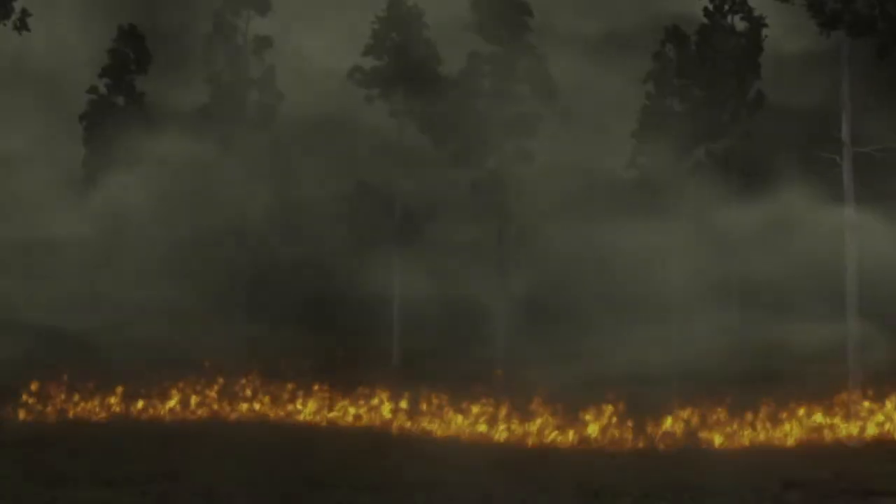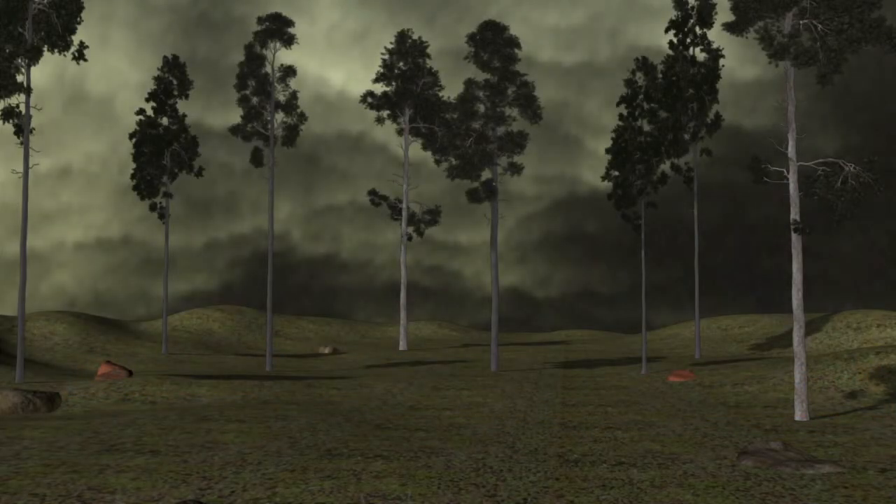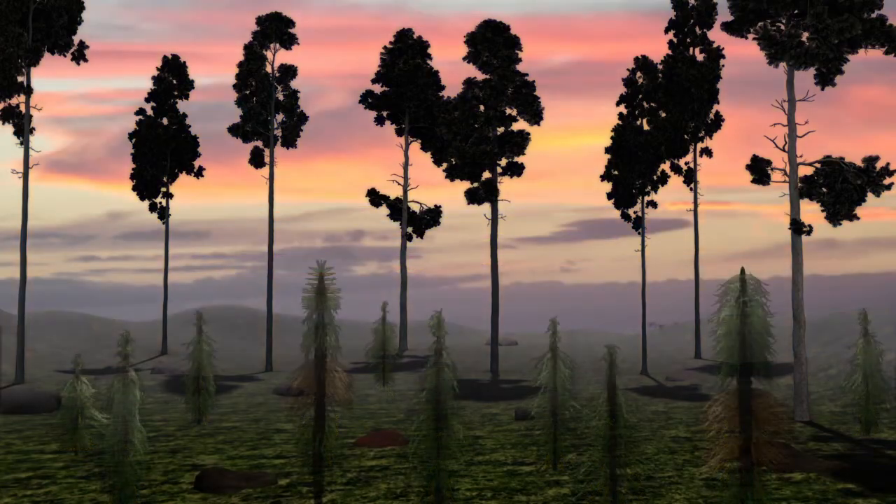Thousands of landowners across the nation have heeded the call to restore and manage longleaf pine forests by using prescribed burning to allow longleaf forests to grow stronger with the help of NRCS.